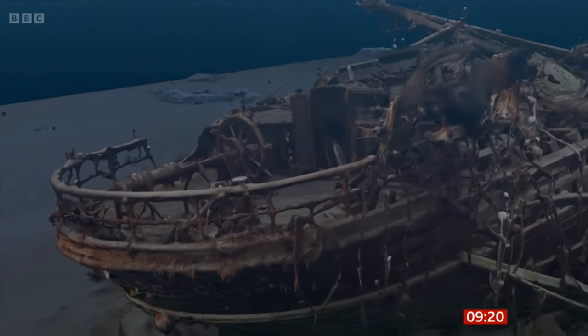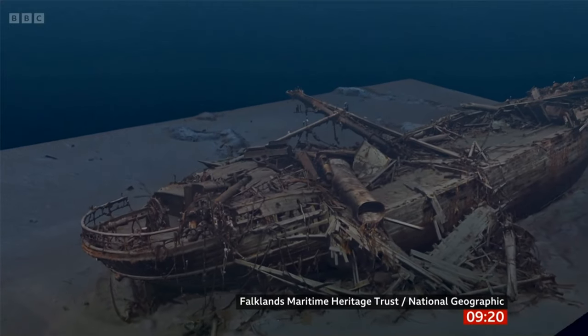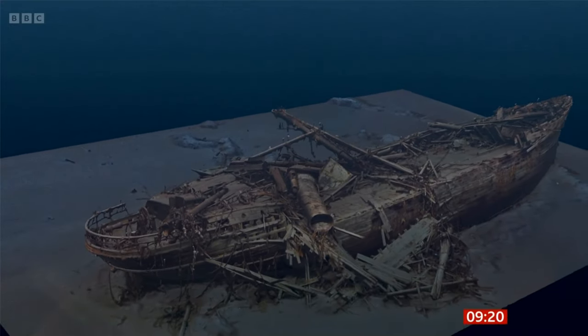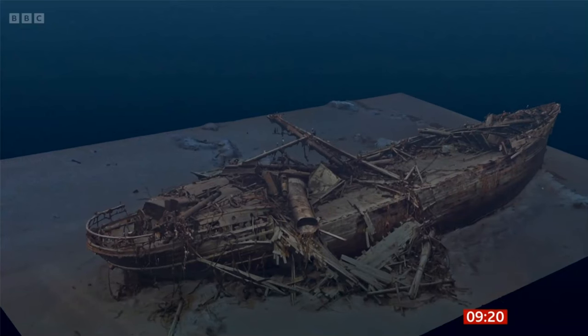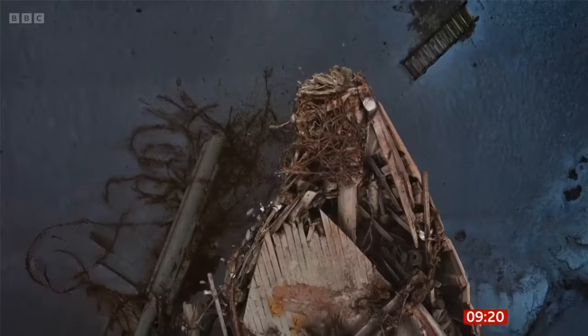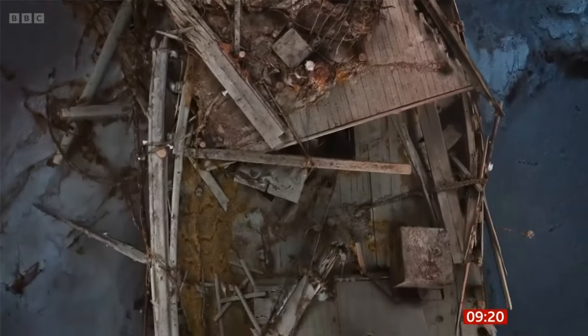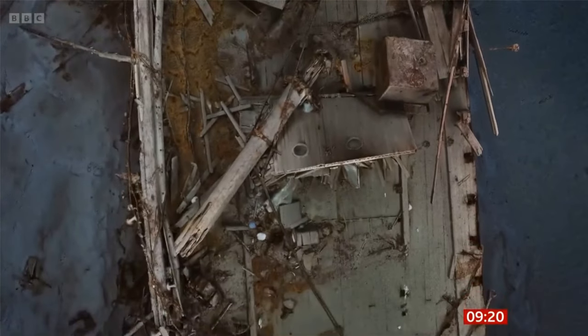Made from 25,000 high-resolution images, you can see the ship from every angle, from the stern to the bow, as though the water has been drained away. The fact that we've got this millimetre-perfect three-dimensional scan will bring the story of Shackleton to a whole new audience, because it's quite difficult to take people down 3,000 metres to the seabed under the Antarctic ice. But with this scan, we can give it to people. They can take it into their own lives and look at the ship themselves. They may even discover things that we've missed.